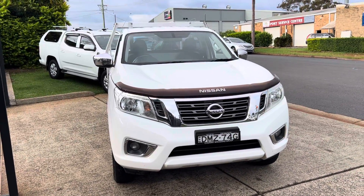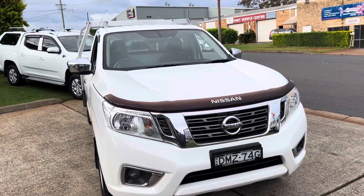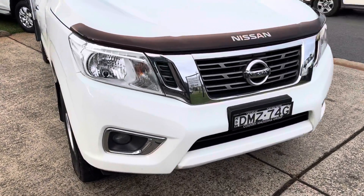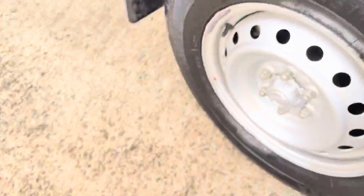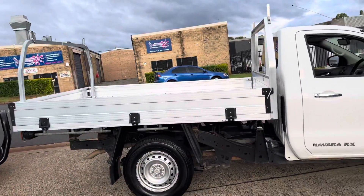G'day and check out this delightful workhorse that's just arrived in the Country Wholesale Group — a 2017 Nissan Navara RX in diesel. Ready to go, great sort of tires, near new. Here's an RX Navara with a great alloy tray.